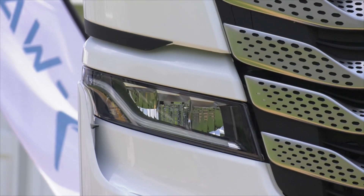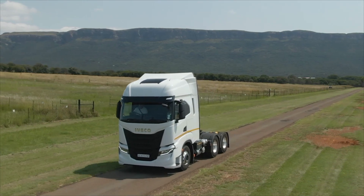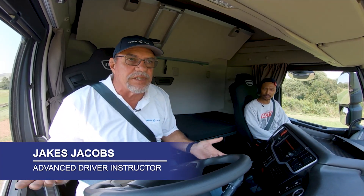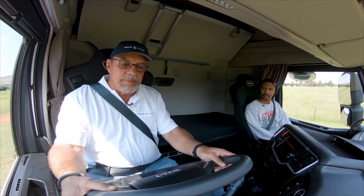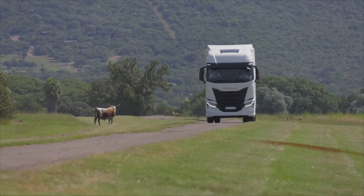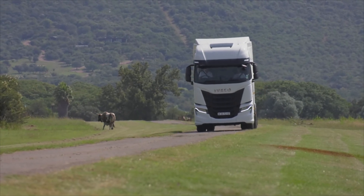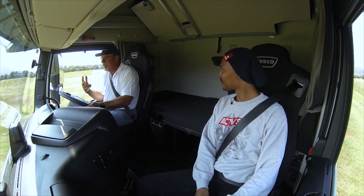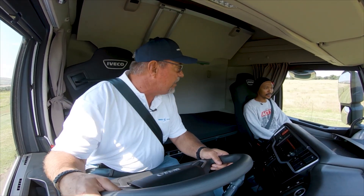I decided to take the S-Way for a spin — or at least rode shotgun while one of their experienced driving instructors showed me the ropes. In auto mode, you just accelerate and it shifts gears by itself, downshifting as you slow down. You can also drive it manually — simply flick up to go up a gear, flick down to change back. It blips the throttle for you and handles engine braking automatically. There's also a retarder — on stage 2 you can already feel it — and there are five stages in total.